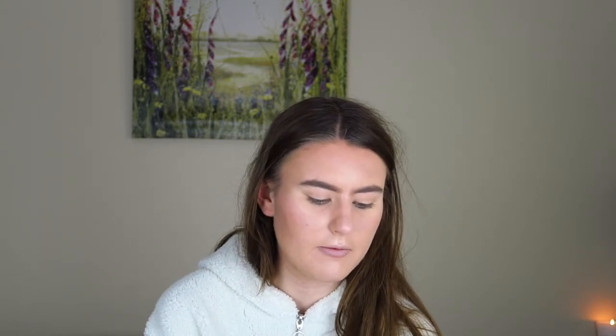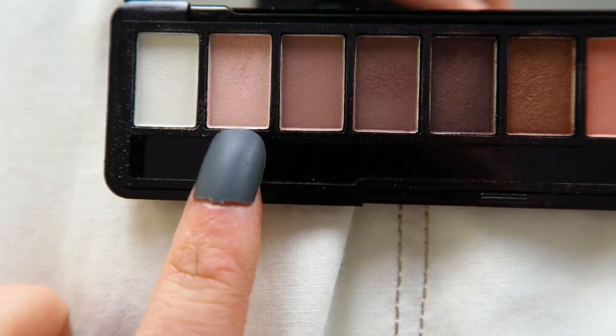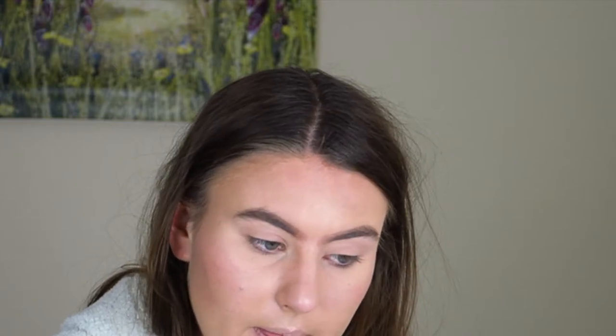So where shall we start? I'm going to start off by using a very pale white shade just on my eyelid as the base shade. Then I'm going to go in with a slightly more pinky shade and work it into the crease ever so slightly. It's all about building up the eyeshadows — if you don't build it up, it's not going to blend. Then I'm going to use a brownier brown in the crease as a transition shade and work that up into the crease.